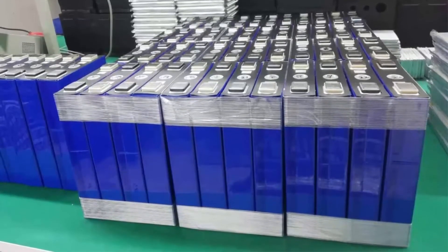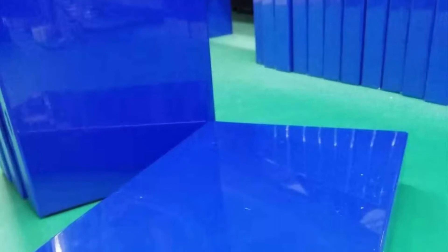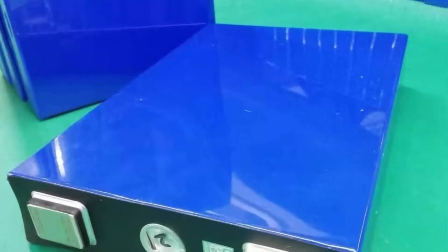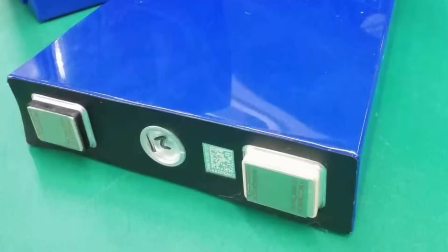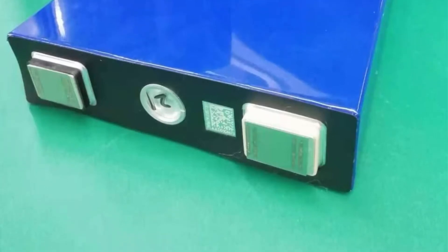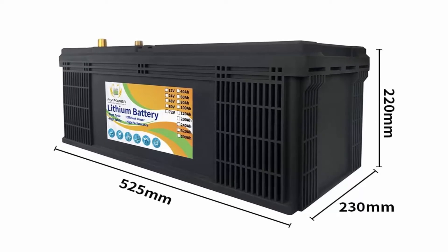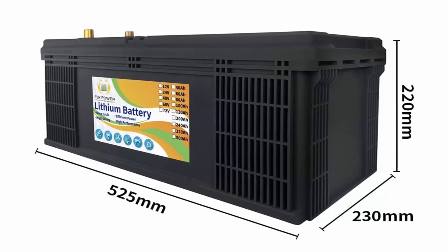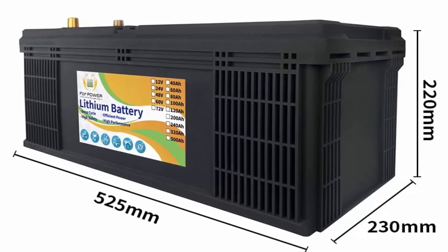LiFePO4 battery will be your best choice. Coupled with the lightweight nature of lithium iron phosphate batteries, it becomes the best choice for outdoor activities. Built-in BMS protects the battery from overcharge, overdischarge, overcurrent, and short circuit damage. LiFePO4 battery has no memory function and can be recharged at any time. Lithium iron phosphate batteries are extremely safe — they will not explode or burn — and all materials used are environmentally friendly; no need to add acid and water.